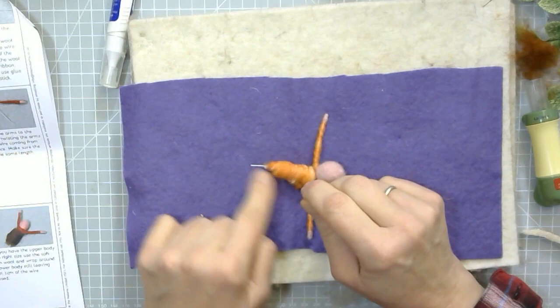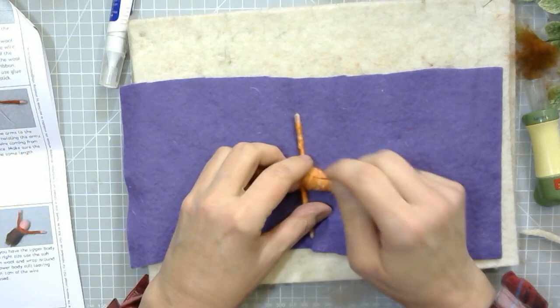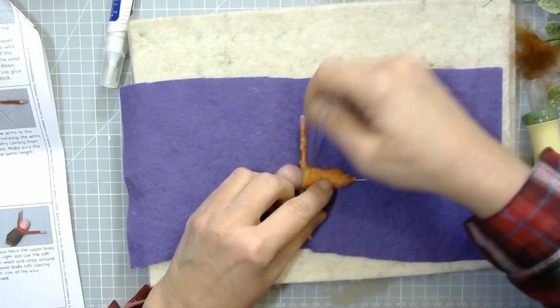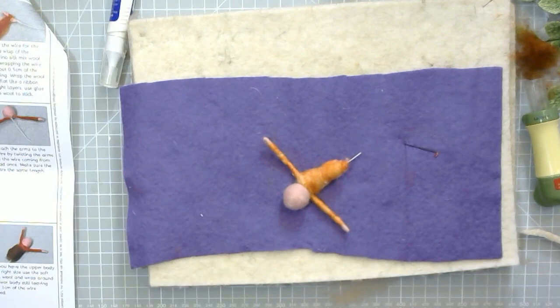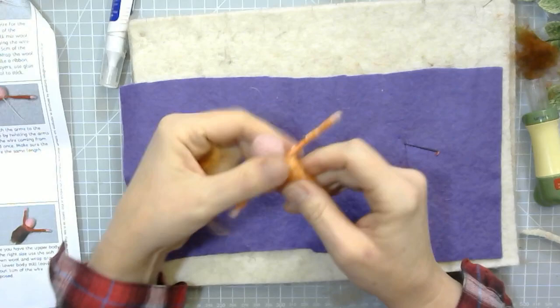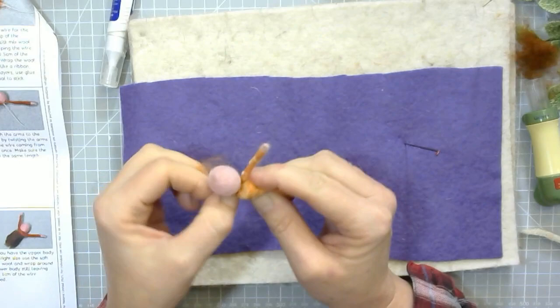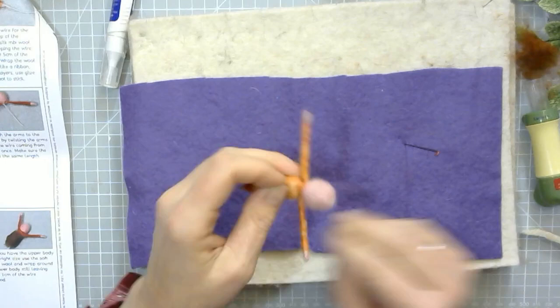I'm just felting the wool down now. You can hear the wire as I hit it with the needles — not so good. You do need to go and cover the area around the head and the shoulders so that you incorporate the arms properly into the body. Do that whilst you're working on the upper body as well. Felt it down, and then you may need to add some more layers because you might have felted it down so much that it's too small now. So I'm just going to add another very thin layer, go around this part above the arms again, and around the body.